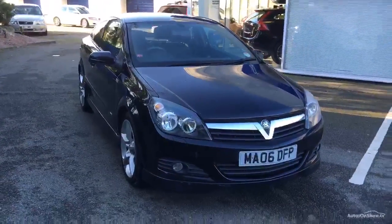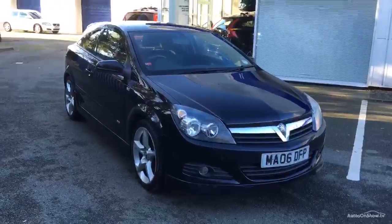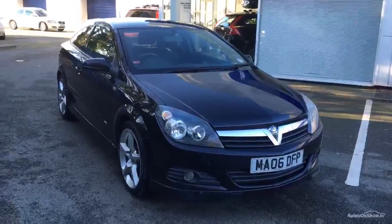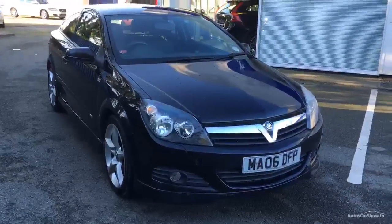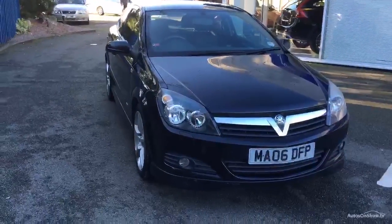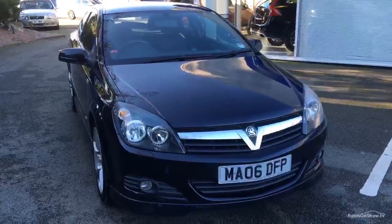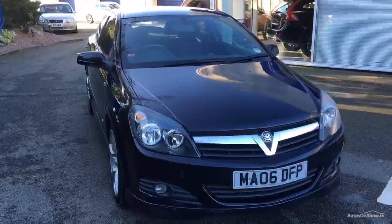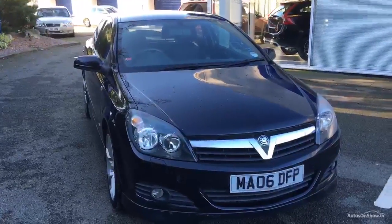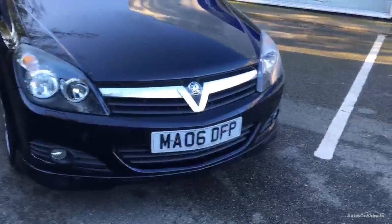Morning ladies and gents, welcome back to Rybrook Volvo Dealer PX here in Chester. This morning we've got a Vauxhall Astra 1686cc diesel SRI CDTi 100 in manual. First registration 22nd March 2006, MOT 16th April 2016, she's covered 88,171 miles, had five owners. We do have two keys and the V5 on file.